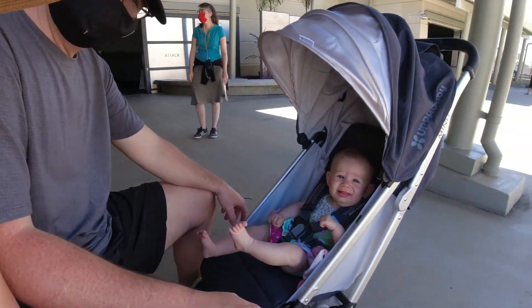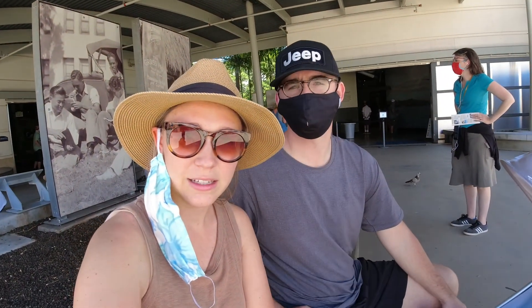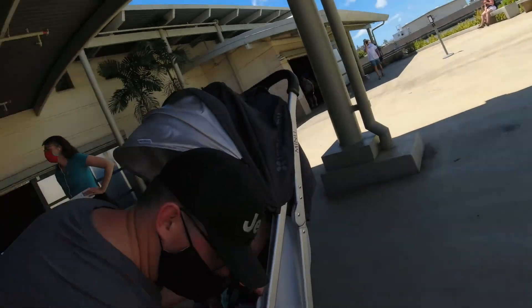We are at the Pearl Harbor Museum. This is kind of like the landing zone before you get on the boat and they take you out to the memorial. It is a beautiful sunny day today. Mia is loving it. There is quite a long standby line going on. We were not aware you have to make a reservation online. But they do have a little walkthrough, informational videos and things like that.